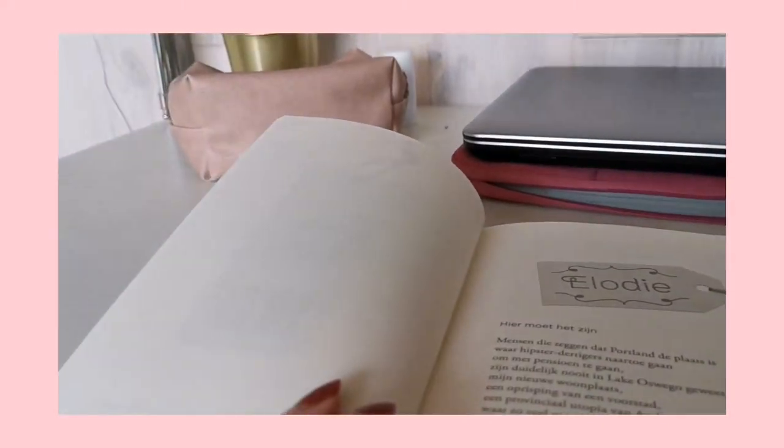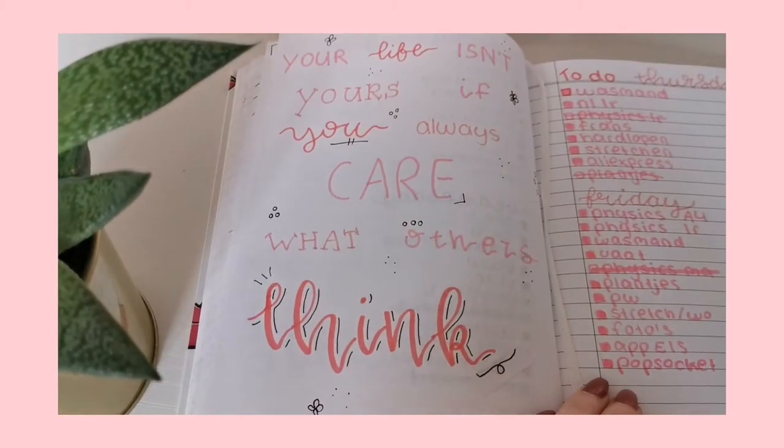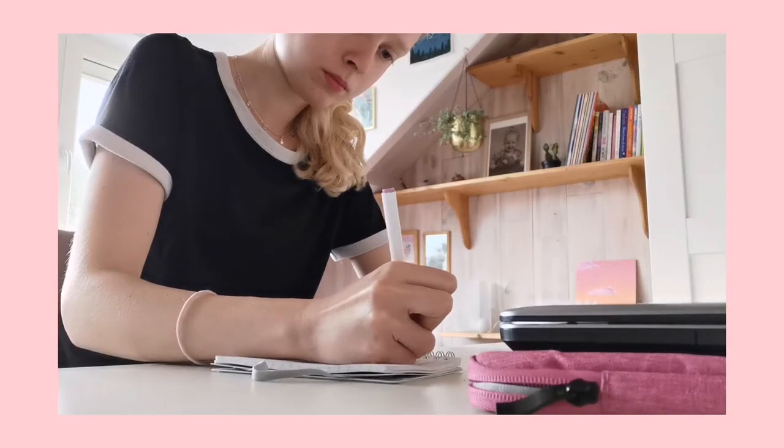Hi everyone and welcome to this morning routine quarantine edition video. In this video I will be filming what I do every morning to get ready for school and a day, so have fun watching.